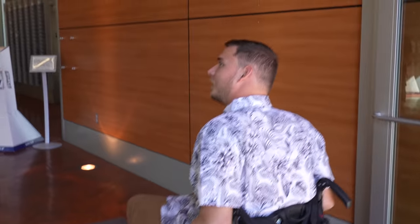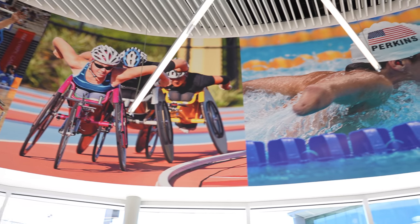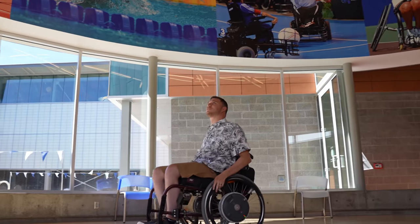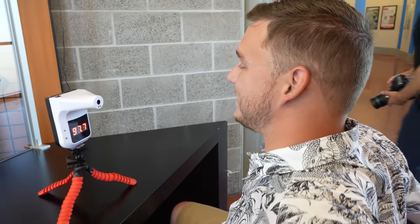It's time to check out the bread and butter of the fitness center. They have a touchless door activator here — and it worked! Even though a lot of us are vaccinated, we still have to do the temperature check. But they have a touchless one, and they have one down low so that I can do it myself. 97.7. That's awesome.